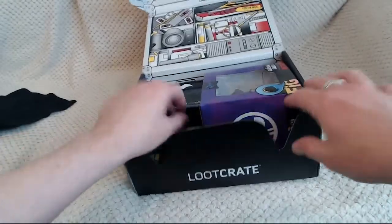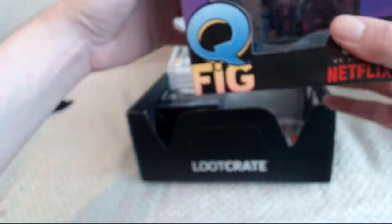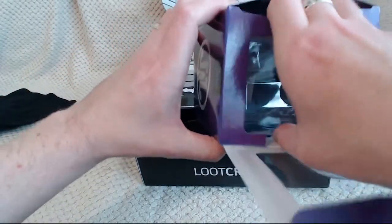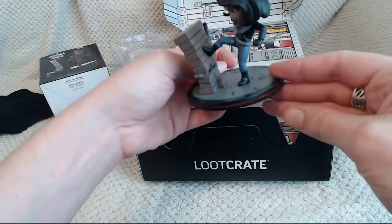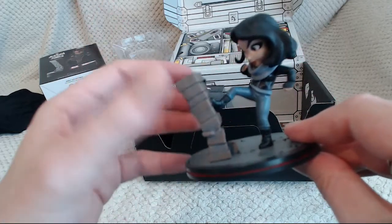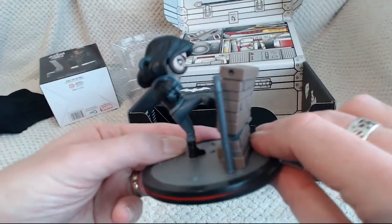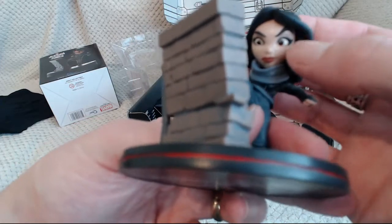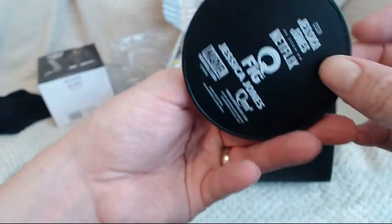Next we have the Q-Fig. These are always good. It's a Jessica Jones — nice. I like the detail on it, it's a really good detailed figure. You can see where the pipe was in the wall there as well. The detail on the face has a good paint job, in between the lines, which is always handy. It is just a good quality figure, which you always get with these Q-Figs.